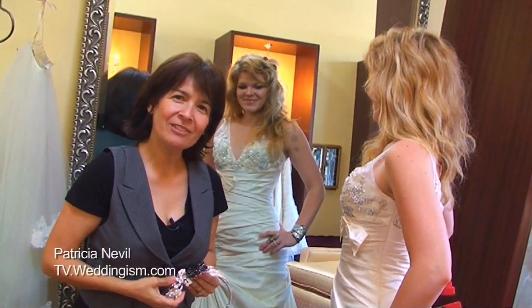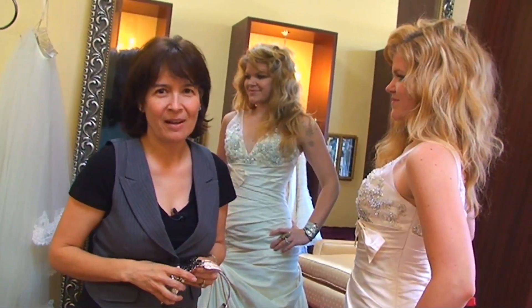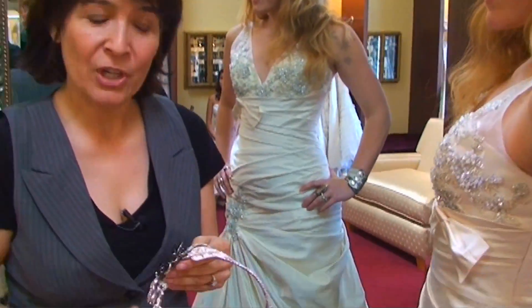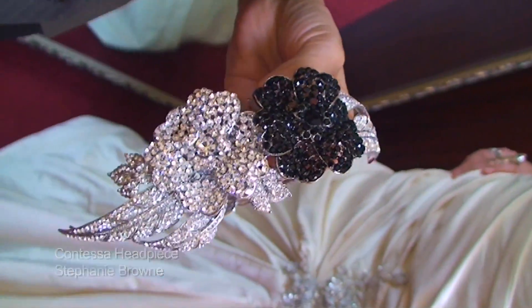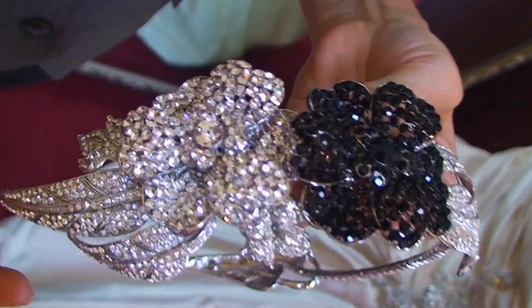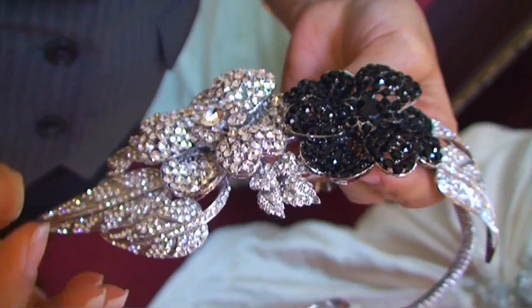Hi, my name is Patricia Neville and I am a fashion designer. Welcome to tv.withanism.com. I have a beautiful piece here from Stephanie Brown from her collection 2010. The name is Contessa and it's a gorgeous piece because it has so much brilliance of rhinestones in there and you cannot really see where they start and where they end.